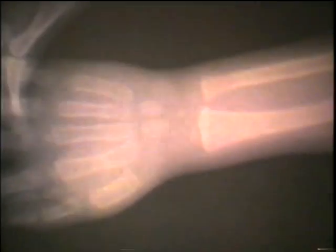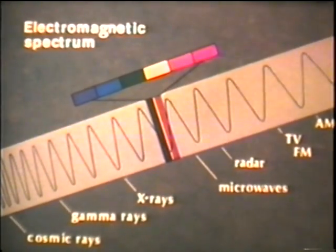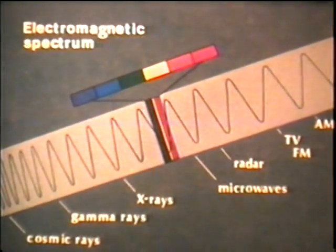For instance, when you take an X-ray photo. All together, these photons of visible and invisible light are called the electromagnetic spectrum.